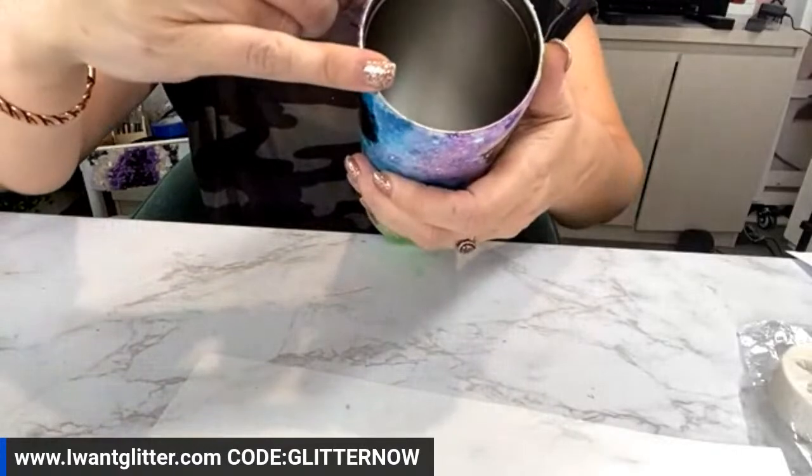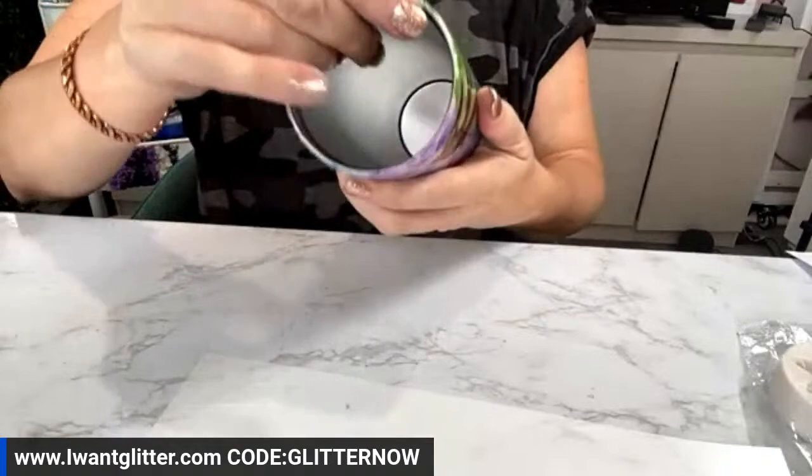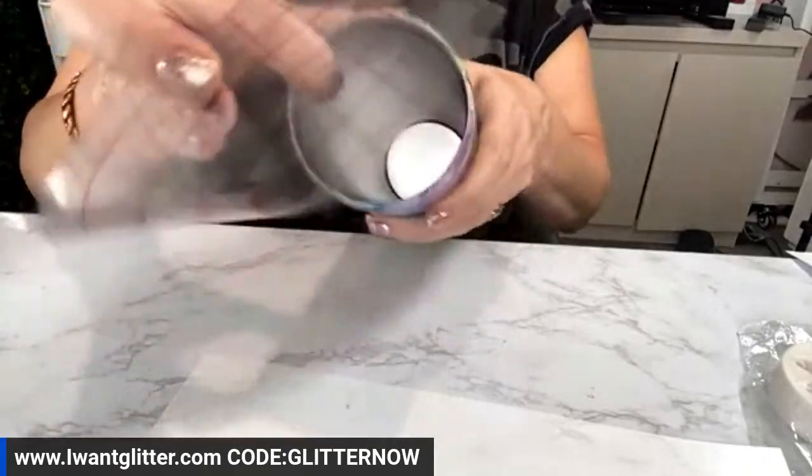I'm going to put this larger sparrow right here, and one more.